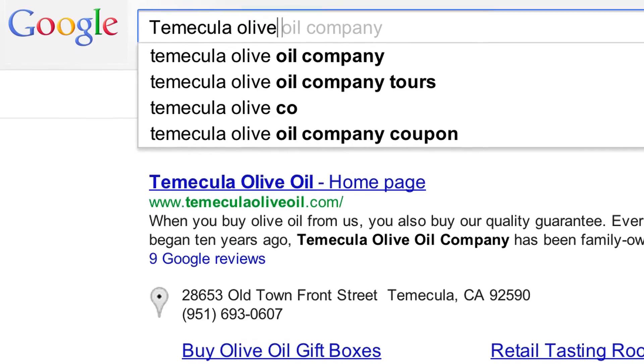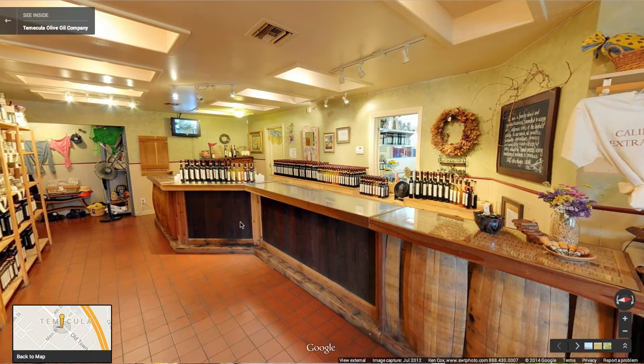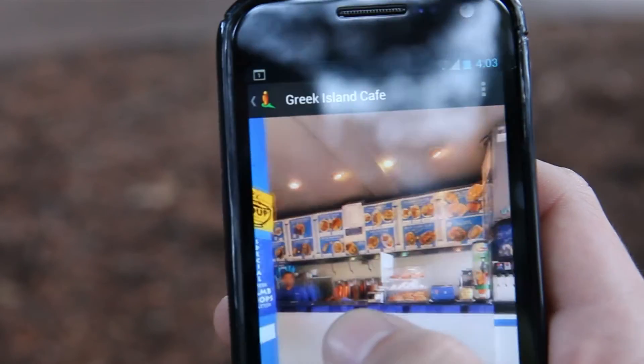We have noticed a customer response from it — both from inserting it on our home page on the website and people commenting on it. We're getting a great customer experience without having to bring the customer right into our store, and the fact that they have that right at their fingertips is priceless.